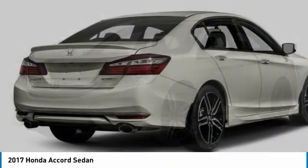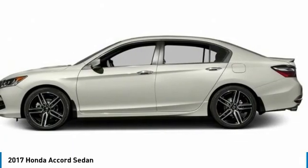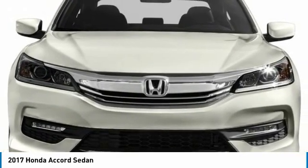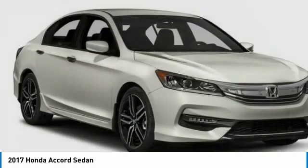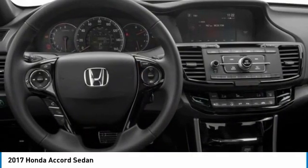In the 2017 Honda Accord — ingeniously simple, yet overflowing with luxury and technological creativity. All that and more in the Accord. This vehicle has less than 35,000 miles. Here are some of this vehicle's great options.